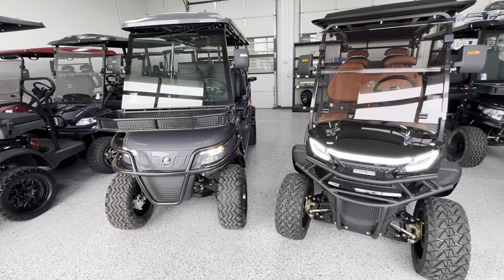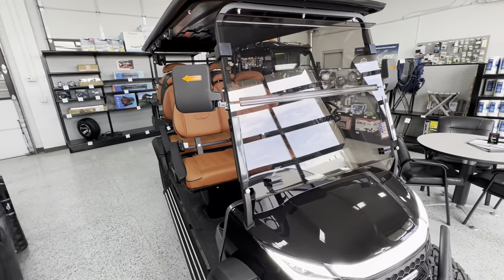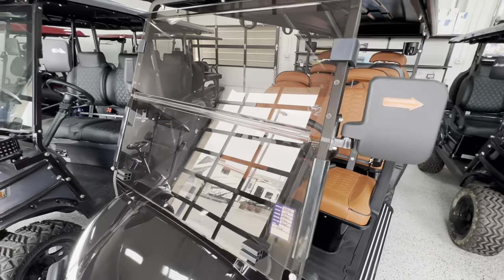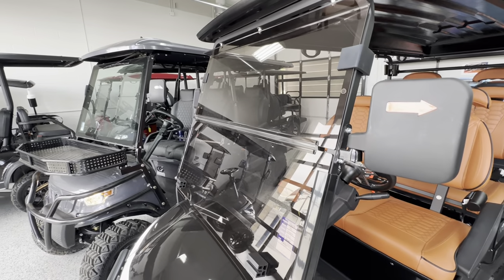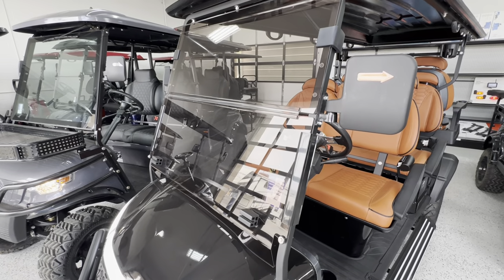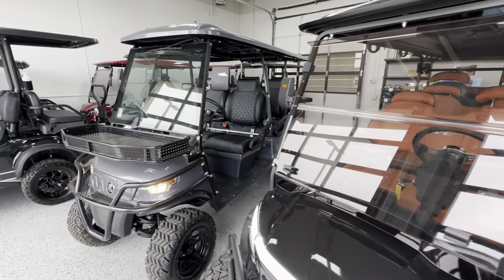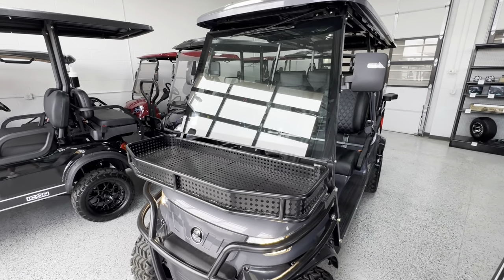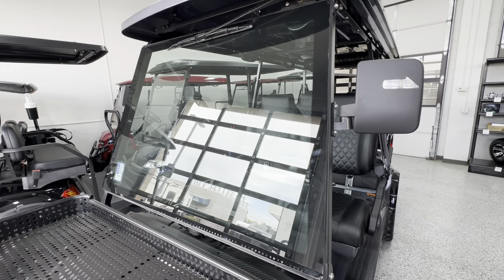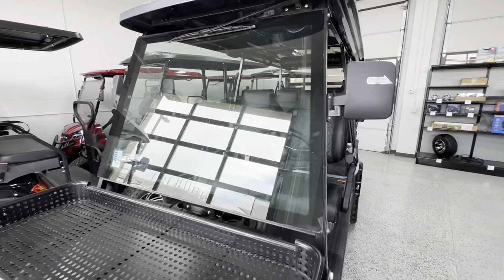Windshield is also a big difference between these two carts. On this cart here you have your typical acrylic windshield — it is tinted, which is nice. It's shatter-resistant and you can actually fold it down if you want to feel a little bit more breeze. However, on the Epic you get a solid glass windshield, automotive grade, which is super nice. It keeps the noise level down because it's not flexing or anything in the wind.